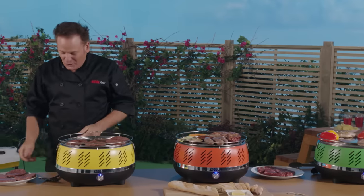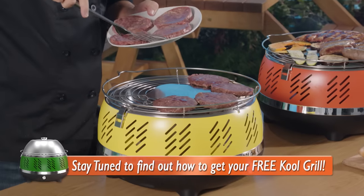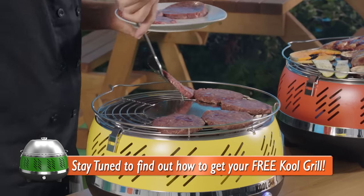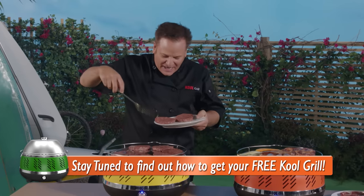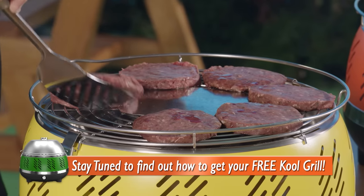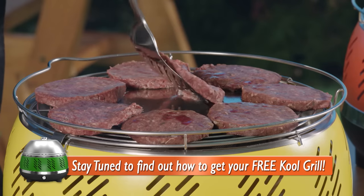So let's get cooking. To demonstrate the enormous amount of cooking space on the Cool Grill, you'll notice here that we're cooking not four, not six, but eight burger patties. And that's how the Cool Grill utilizes the entire width of that grill so there is no wasted space.